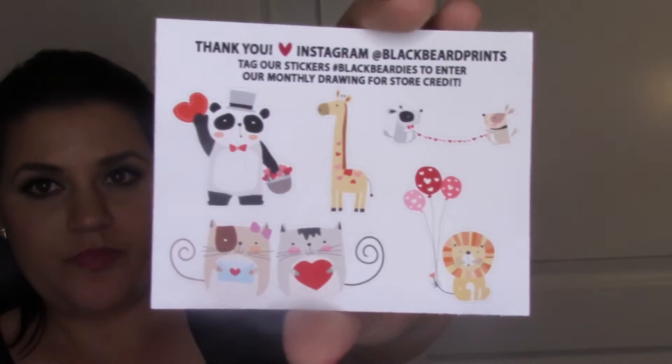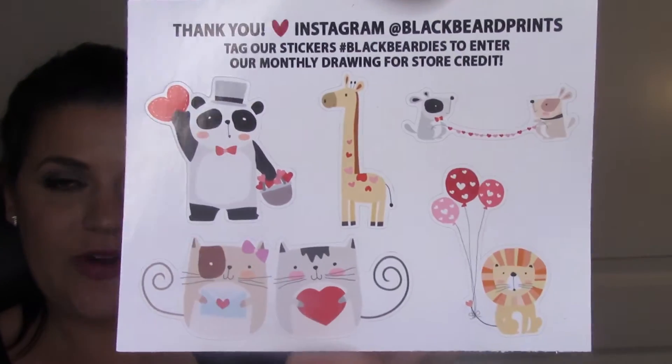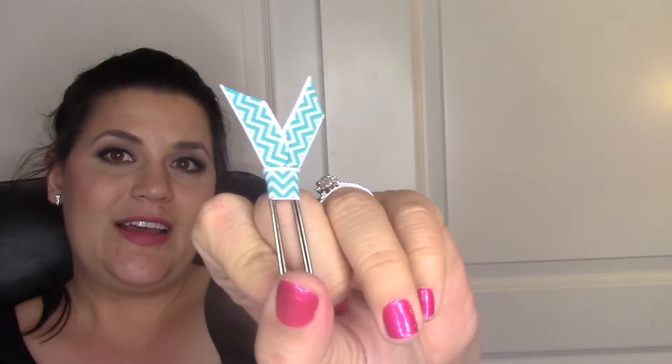My order came with this freebie which was really cute - I love all the little animals. I also got two little paper clips because my order was super expensive. Had I not gotten the discount it would have been probably about $150 worth of stickers, but I actually paid just over a hundred with shipping.